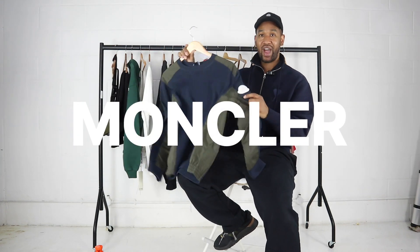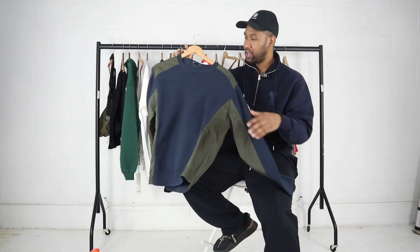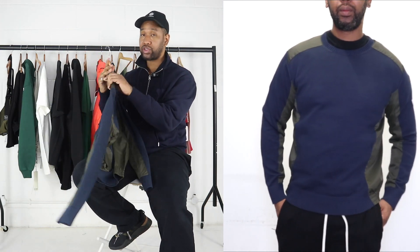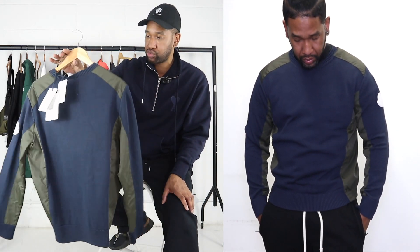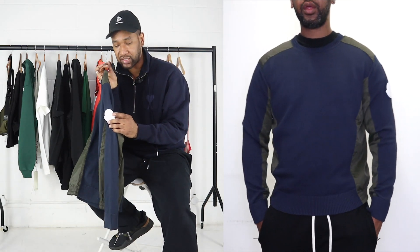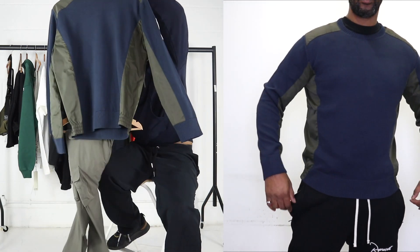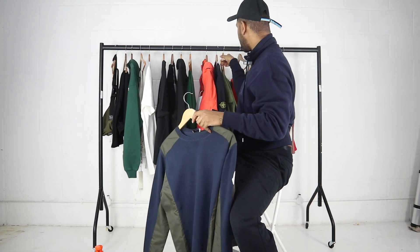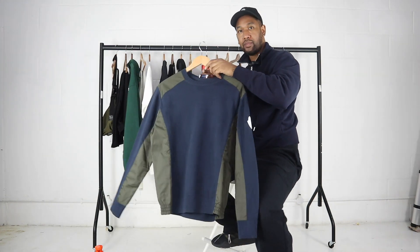For Moncler fans, we've got this nice Moncler jumper. What I love about it is the white badge — really nicely knitted. It also has a mix of materials, with a polyamide padded section on the underarm and shoulders, giving it a military-inspired aesthetic. That white badge is a little bit different from the standard, so if you're looking to stand out this is a nice piece. It could pair really well with either the Represent pants or the Stone Island ones.